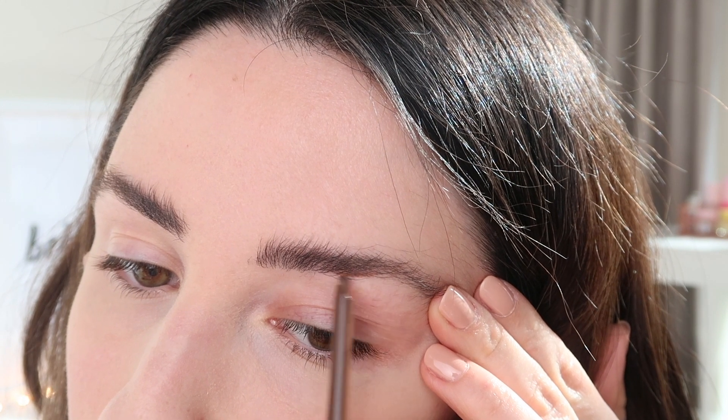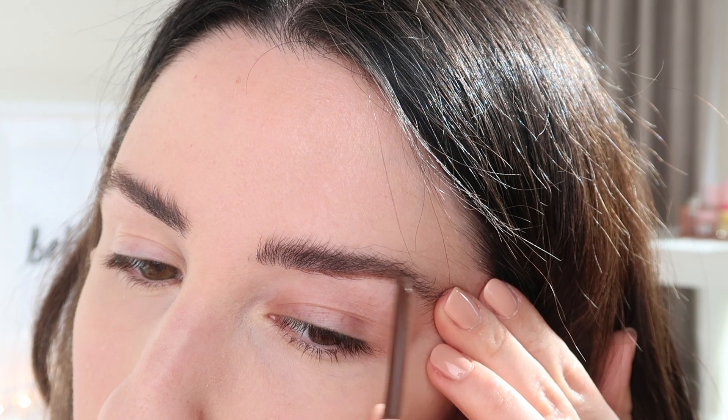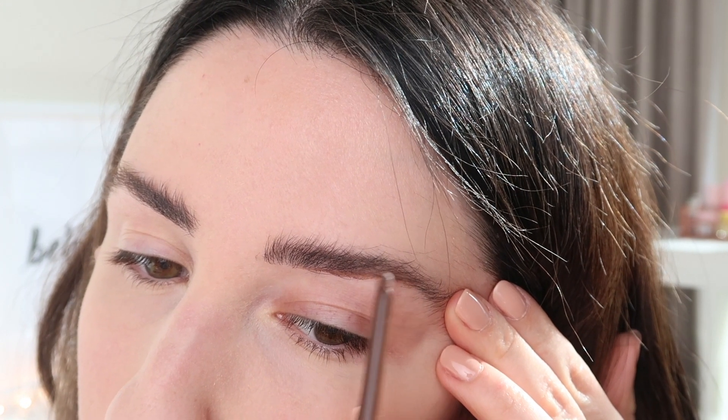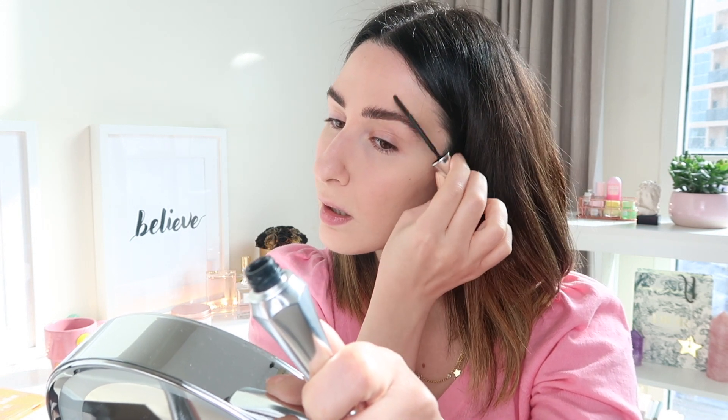This one is the Sculptress Chiseled Brow Pencil from Doll Face. It's very pigmented — kind of like a lip liner — but the color is a little too chocolatey; my brows are a little more black. I'm going to apply a little bit of the Magic Benefit 24-hour brow gel. This has been one of my favorites lately — I just love this product so much.